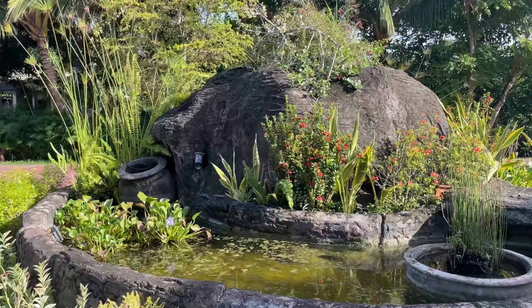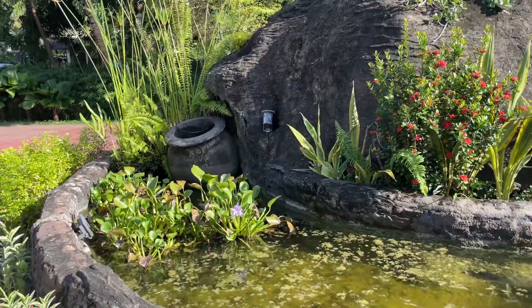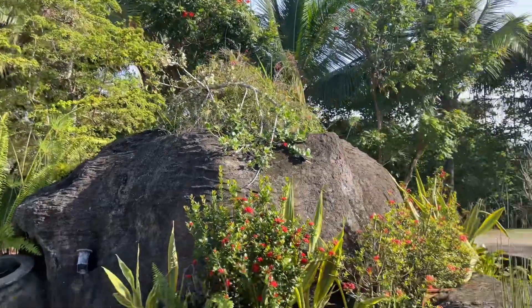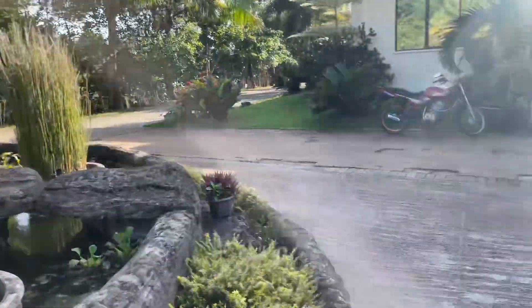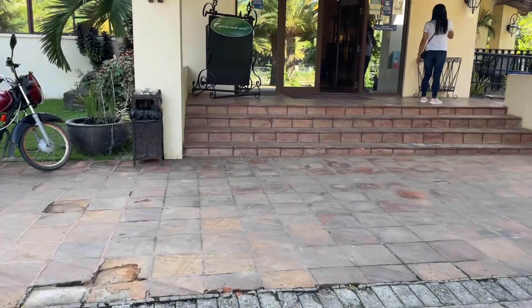I'm just gonna show you the lobby real quick. It's such a lovely day here in Roxas City. Let's go — show and tell! So they have a little pond right by the entrance, and they have water lilies and some other trees that I don't know. Oh my god, this is so pretty! So this is the entrance when you get in — it's just a lovely place.